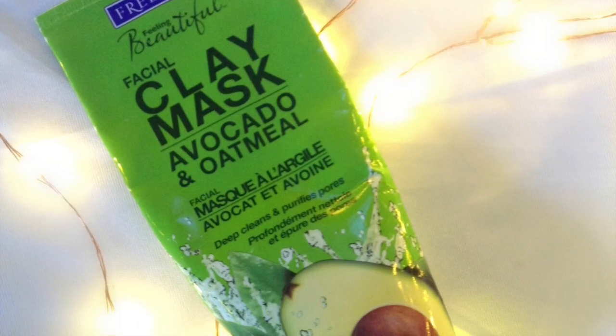This facial clay mask is avocado and oatmeal, and I got it from CVS. I've gone through a few bottles of this. It's a regular avocado green mask and it leaves your skin feeling so soft. The next day, if you have any discoloration or dryness, it really helps fix that. And this was only about seven bucks from CVS. If you have skincare problems and you're on a budget, I'd definitely recommend this.